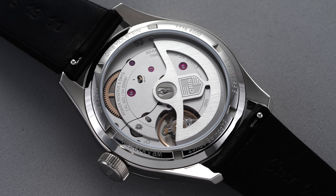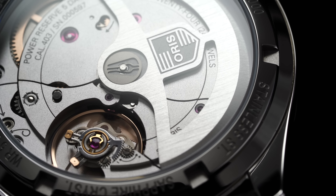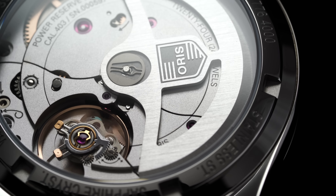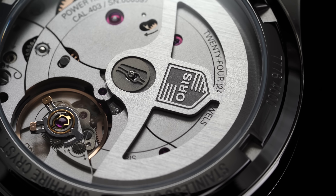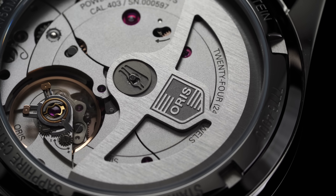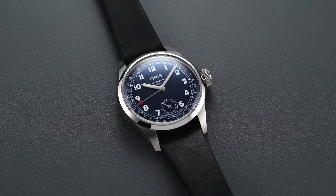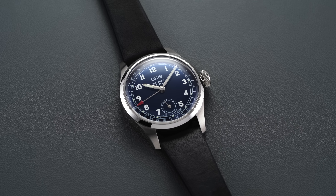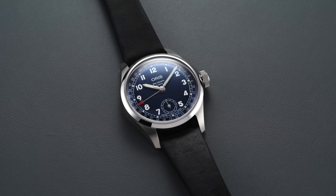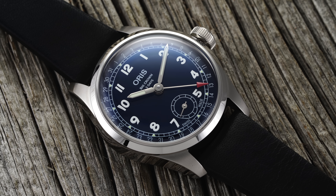One really important development with this movement — and with Oris's in-house movements at large — is the warranty program through the My Oris program. When you sign up and register your watch, you get a 10-year warranty with a 10-year recommended service interval, which is in Rolex territory. That means Oris is very confident in their new product and is willing to stand by it in a way that most other brands are not, giving a lot of peace of mind when talking about newly manufactured calibers and brand support down the road.